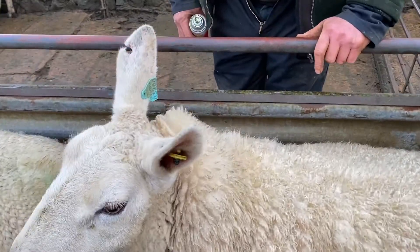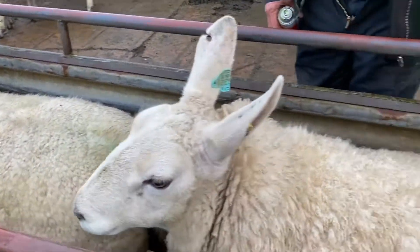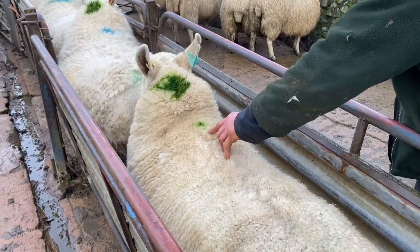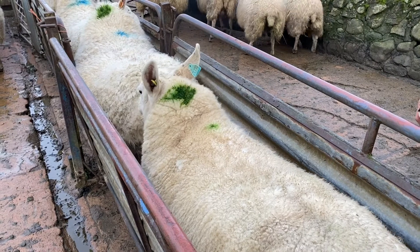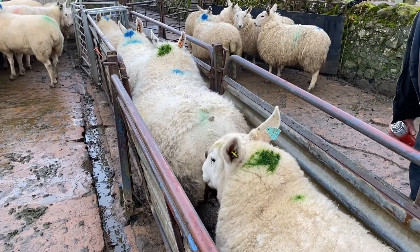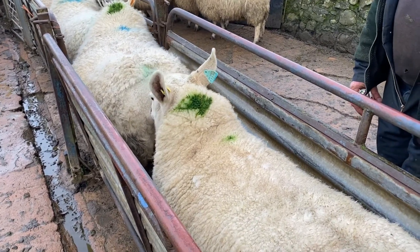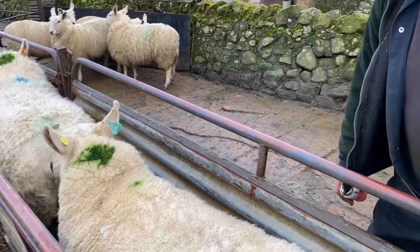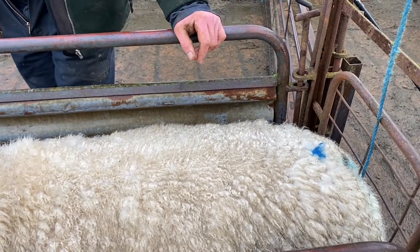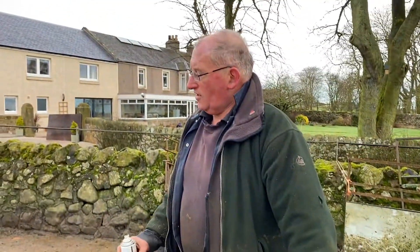The other marks on their back let us know when they're going to lamb. If they have a forward spot it means they're going to lamb early, which is in the first 10 days. A middle spot means they'll lamb in the fortnight after that. And if they're later than that, like this one, they have a spot near their tail, which means they're going to lamb late.